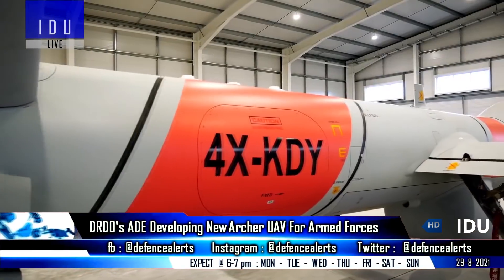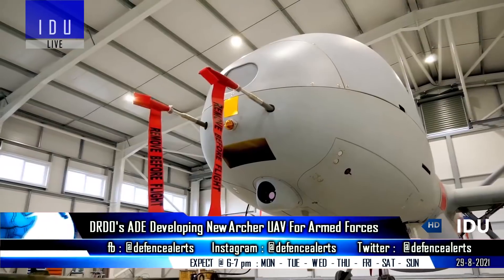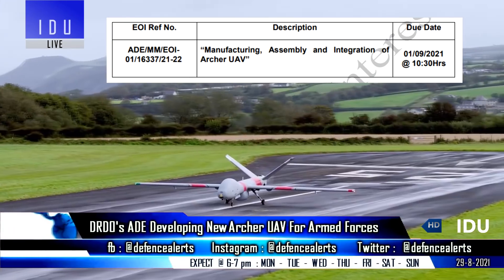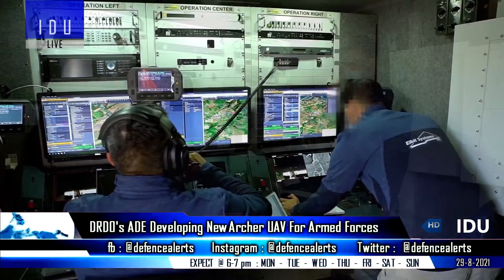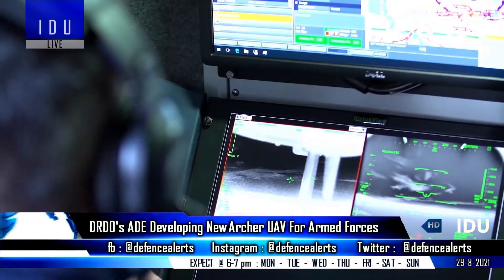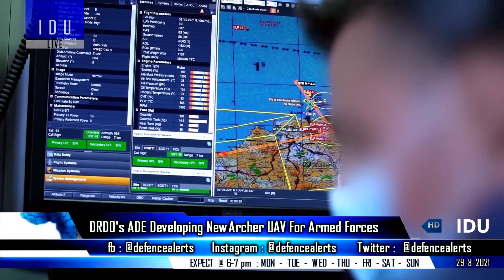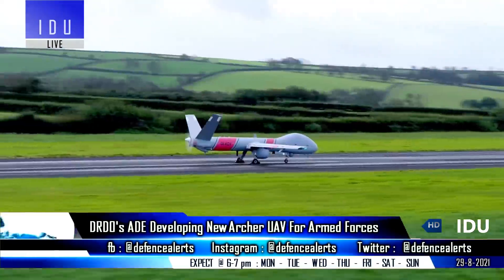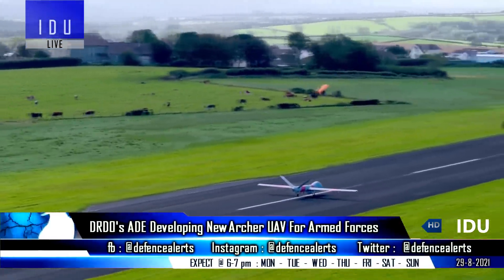The DRDO's Aeronautical Development Establishment is presently in the process of developing a new unmanned aerial vehicle called Archer, and in this regard, the DRDO has released an expression of interest inviting interested Indian companies for the manufacturing, assembly, and integration of the Archer UAV.